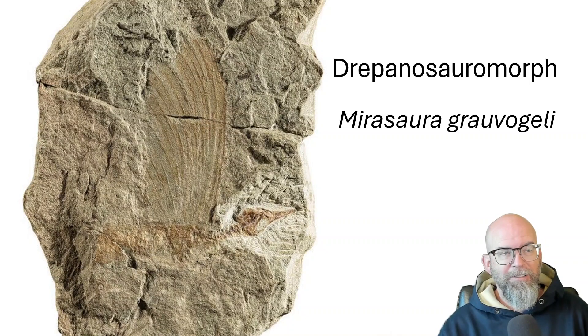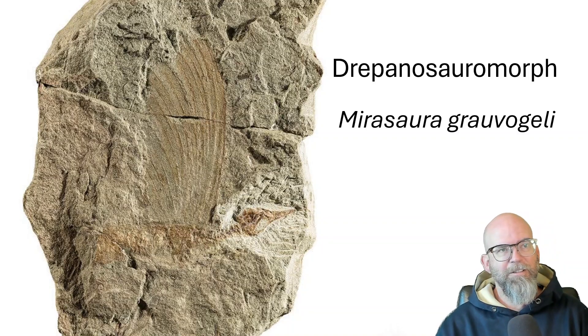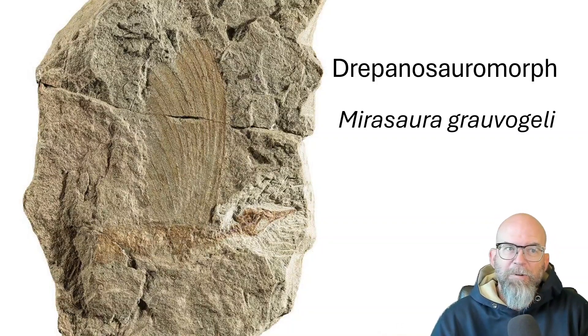Feathers aren't just for birds. It's becoming increasingly obvious that a number of different organisms have feather-like appendages — what we call skin appendages or keratinaceous features. Think of it as like extended toenails; you think feathers that way.